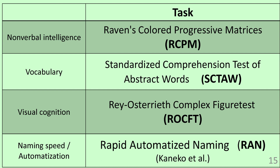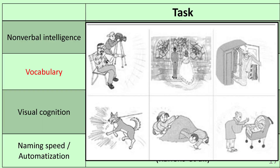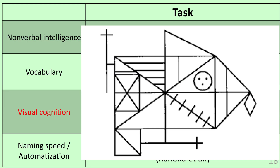These are the details of the tests. First, as a nonverbal intelligence test, we used Raven's Colored Progressive Matrices Test. For the vocabulary test, we used a standardized comprehension test of abstract words. A therapist asked the children, 'Which one is happiness?' and children pointed to the correct answer. For visual cognition, we used Rey-Osterrieth's Complex Figure Test.